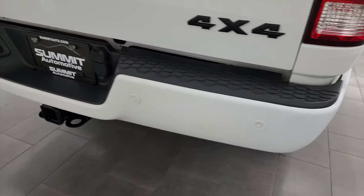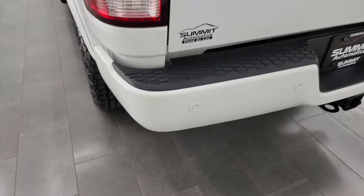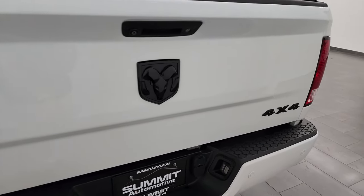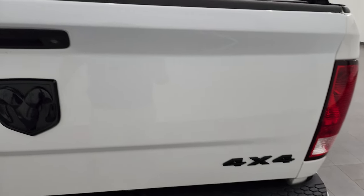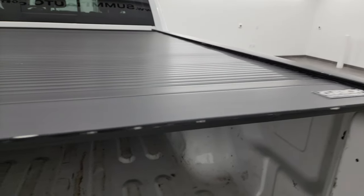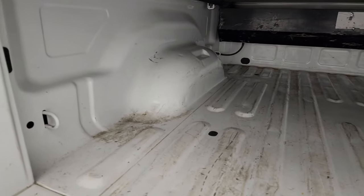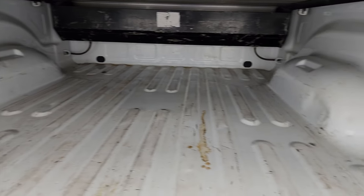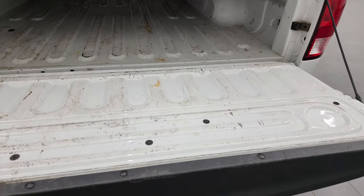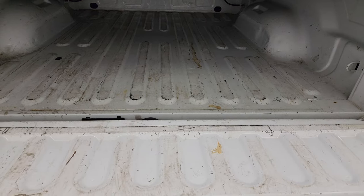Coming around to the back of the vehicle, the rear bumper is in great shape — no major dents or dings. It does have backup parking sensors, and the tailgate is in really nice shape as well. You get the blacked-out Ram and 4x4 logos, part of the sport appearance group. It comes with a Gator roll-up tonneau cover in really nice condition, and the bed has a little light-duty usage with a couple small dings, but nothing a bed liner couldn't fix.